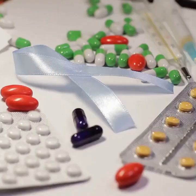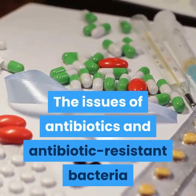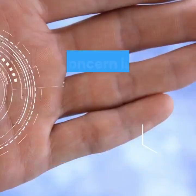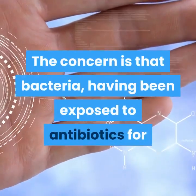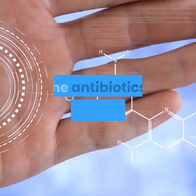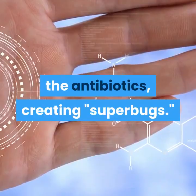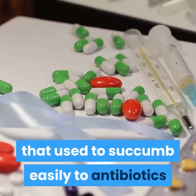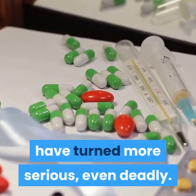Antibiotic herbs. The issues of antibiotics and antibiotic-resistant bacteria have gotten a lot of attention lately. The concern is that bacteria, having been exposed to antibiotics for so long, have developed a resistance to the antibiotics, creating superbugs. The grim reality is that bacterial infections that used to succumb easily to antibiotics have turned more serious, even deadly.